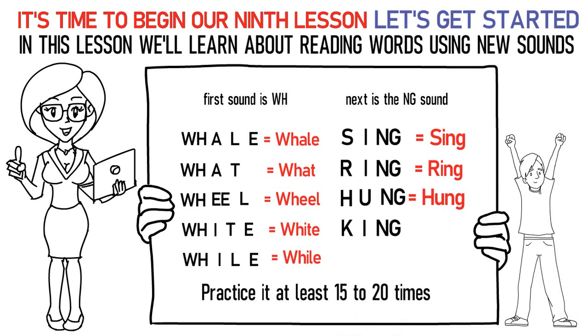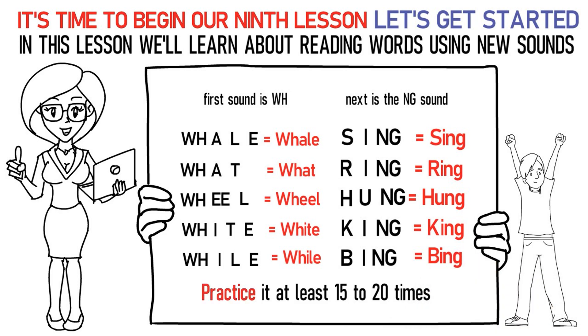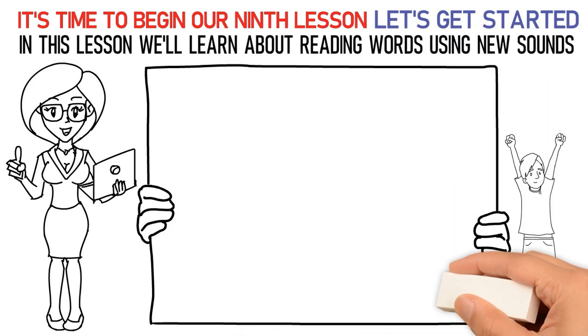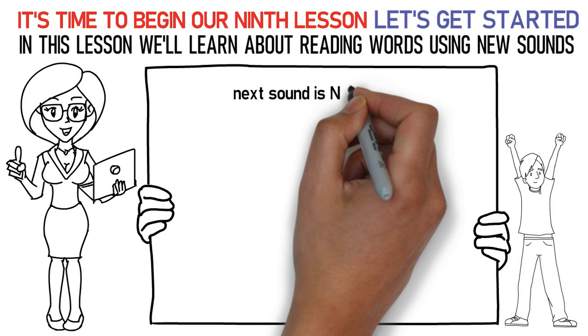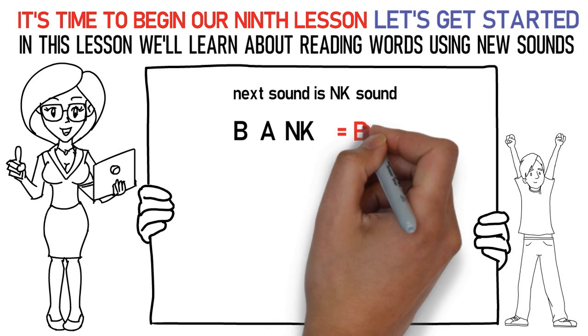K, IH, NG stands for king. B, IH, NG stands for being. Practice it at least 15 to 20 times again. Now, let's talk about the next sound. Here's how you say it: Ba, AH is bank.